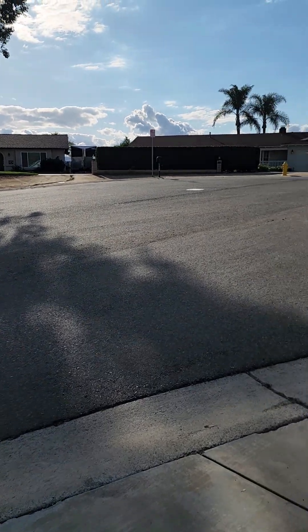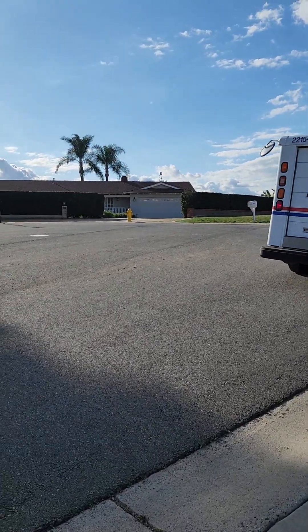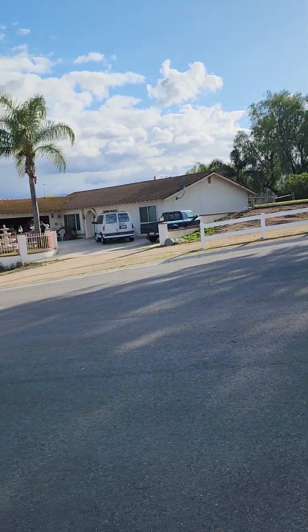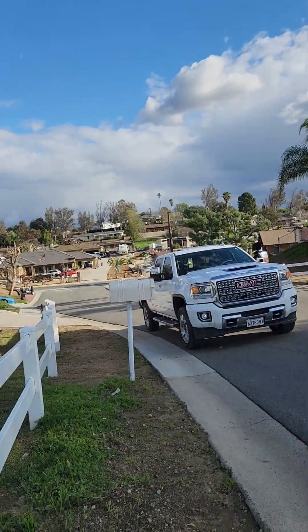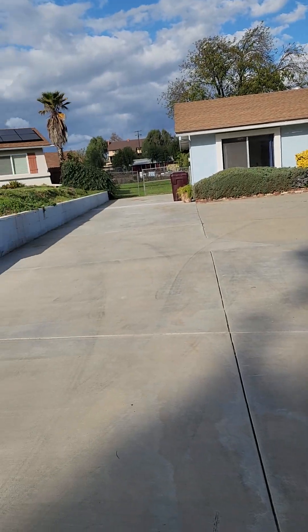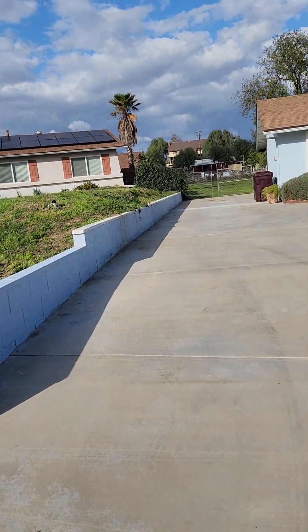I am here today at my newest listing. It is in Norco, which is also known as Horsetown USA. We are here on a cul-de-sac and you can see the horse trail across the street. There's about a hundred miles of horse trails in the small city of Norco, which is only about 14 square miles.